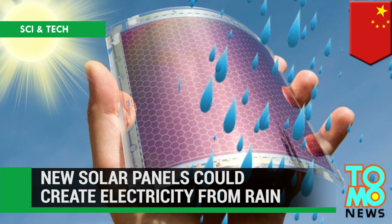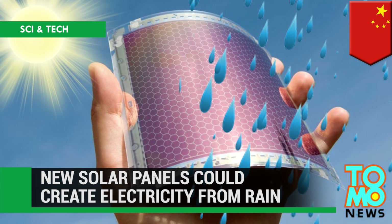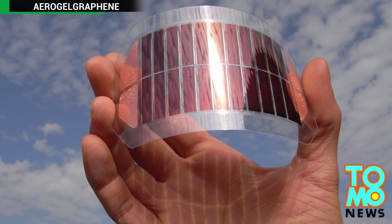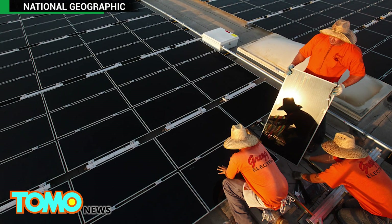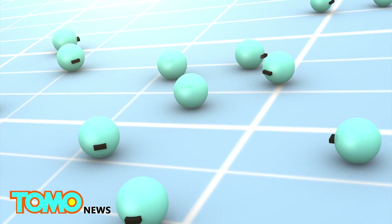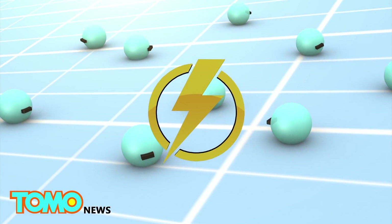Rain or shine, future solar panels may be able to generate power. Scientists in China are producing solar panels that can produce energy from rainwater. In a typical solar panel, photons from a light source knock electrons free from atoms within the panel, and the action generates a flow of electricity.